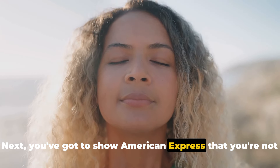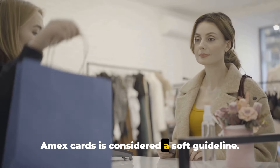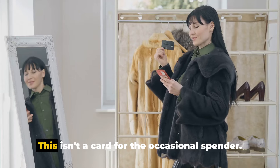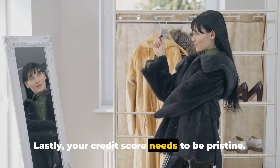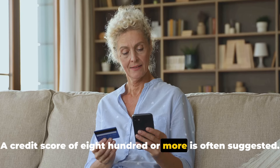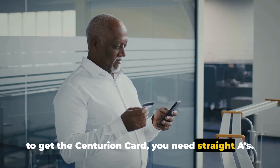Next, you've got to show American Express that you're not afraid to flash the plastic. Spending half a million dollars or more per year on your Amex cards is considered a soft guideline. This isn't a card for the occasional spender — it's for those who live large and spend larger. Lastly, your credit score needs to be pristine. A credit score of 800 or more is often suggested. Your credit score is like your financial report card, and to get the Centurion Card, you need straight A's.